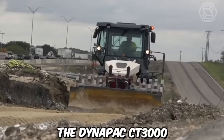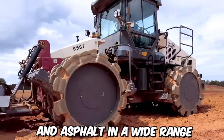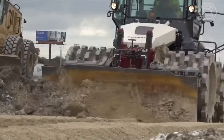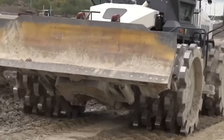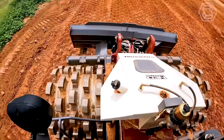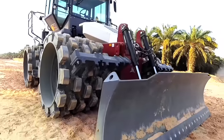The Dynapak CT3000 Tamping Compactor is a powerful and versatile machine designed for compacting soil, granular materials, and asphalt in a wide range of construction projects. One of the key features is its intelligent compaction system, which incorporates advanced technology including sensors and onboard computers to monitor and analyze the compaction process in real time. It provides valuable data such as compaction depth, frequency, and pass count, allowing operators to optimize compaction efficiency and ensure consistent results.